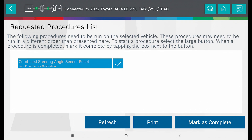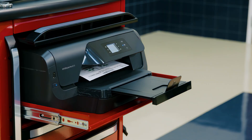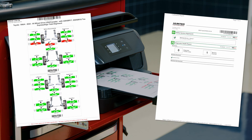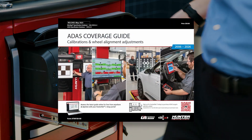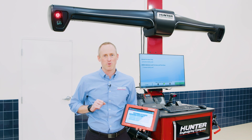The wheel alignment and required steering system reset are now complete. Proof-of-work documentation is readily available in print or online. Along with Hunter's ADAS coverage guide, ADAS link has many valuable features beyond just steering system resets after wheel alignment.